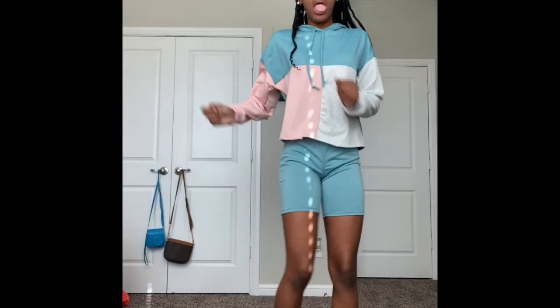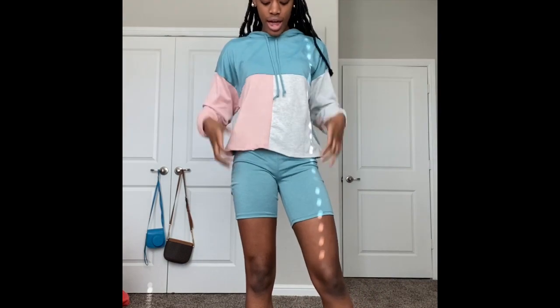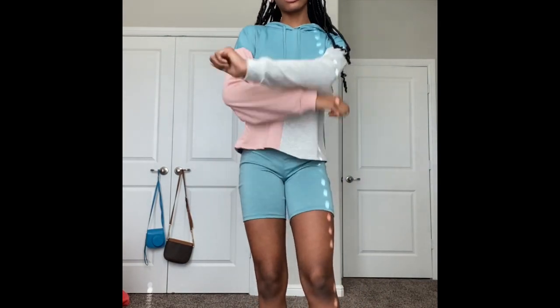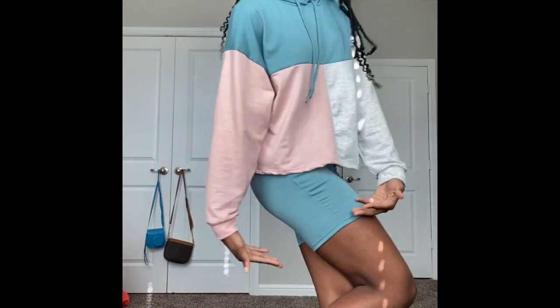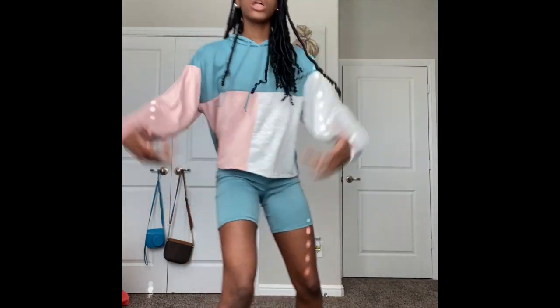Now I'm about to do the next one. It's a color block biker short set. This is what it looks like — I like it, it's very chill with the colors. The material is pretty soft. All my outfits are cotton. It's a long sleeve shirt, very lightweight, with biker shorts. It's very cool.